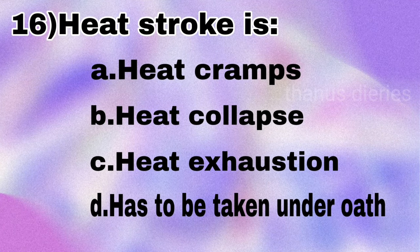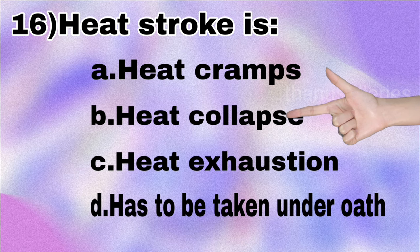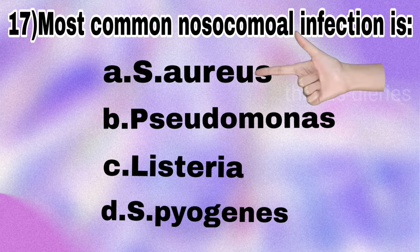Next question: which heat-related condition must be treated as a medical emergency under oath — heat stroke, heat cramps, heat collapse, or heat exhaustion? The answer is heat collapse. Note: Streptococcus aureus was also mentioned in correction.